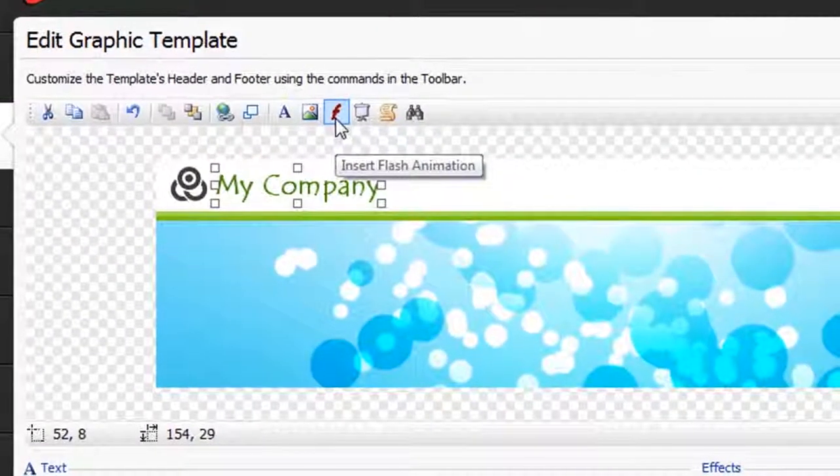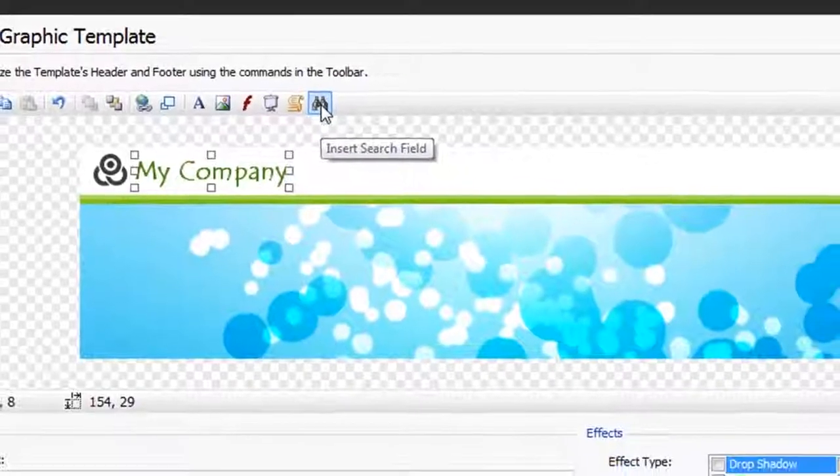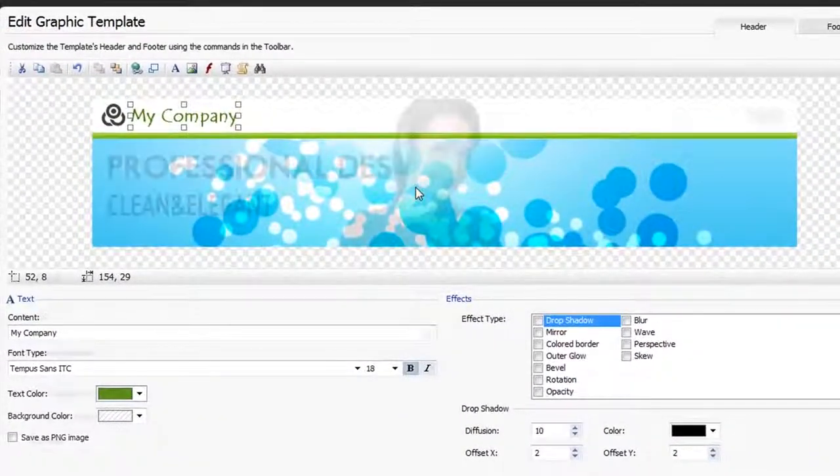It's just as easy to add buttons, flash animation, slideshows, HTML code, or a website search field — all the things you would normally find in a professional website.